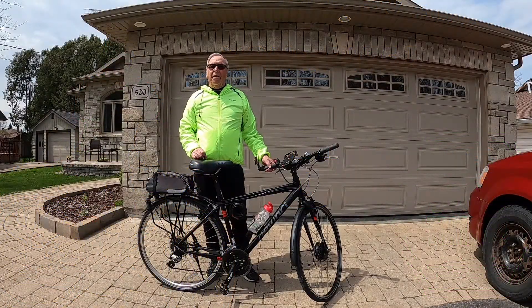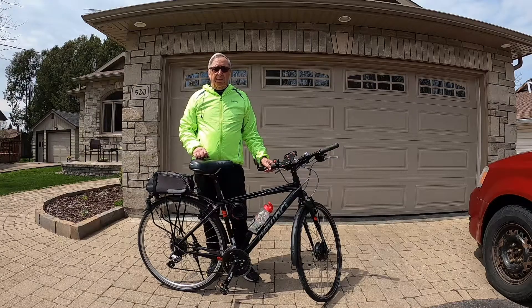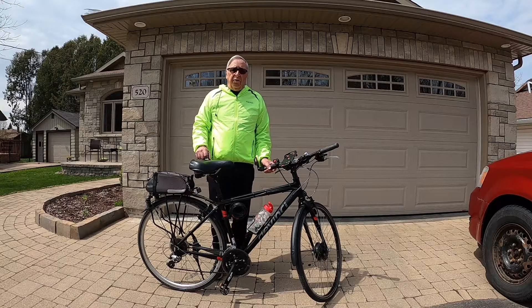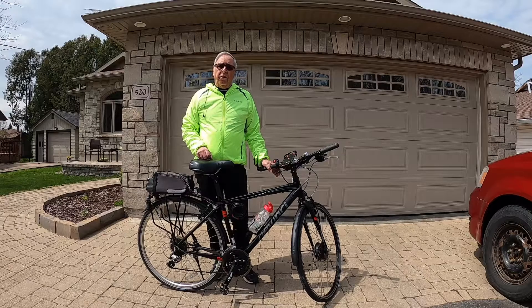Hello everyone, it's Larry Warden here. During the pandemic, bicycling has become an even more popular sport. Service centers for bicycles and sales have also gone through the roof. Unfortunately, bicycle thefts have also increased dramatically — they're up over 70% in our area, so it's important that you protect your bike and keep it secure.